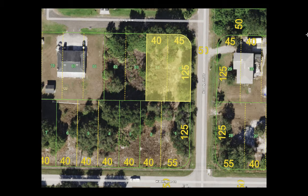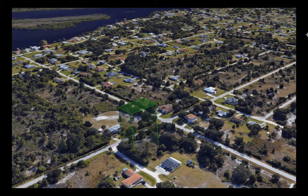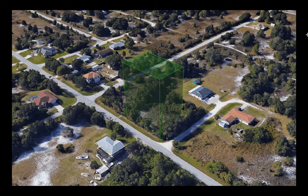So again, the corner lots — really beautiful spot. And this comes right from the county's GIS maps. 3D outline there so you can kind of get a feel for the shape and boundaries of the property.